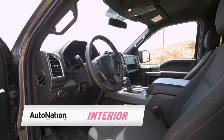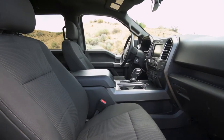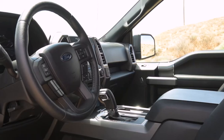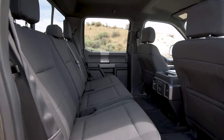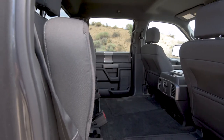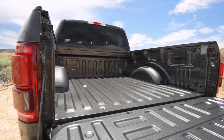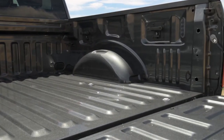Ford's interior is all business. This is a truck you buy for work and also for the weekend, so it needs to be both rugged and comfortable. You won't see a lot of frills but everything you need is there and it's built to last. You can get the F-150 with a regular cab, extended cab, or the full crew cab as shown. Depending on the cab you choose, the F-150 is available with a 5.5-foot bed, a 6.5-foot bed, or an 8-foot bed. All bed lengths offer 4 feet between the wheel wells for easy loading.